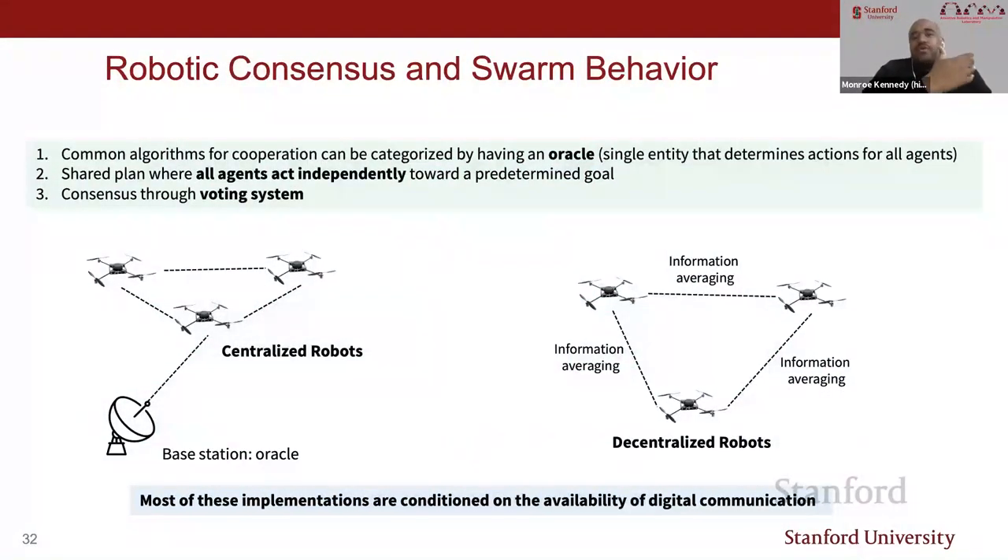Common algorithms for robot cooperation can be categorized as: an oracle telling all agents what to do; agents acting independently toward a predetermined goal; or consensus through voting systems in the digital space where agents share information and converge on a solution. But most implementations are conditioned on the availability of digital communication, and this must be rethought when you want to have a human in the loop.